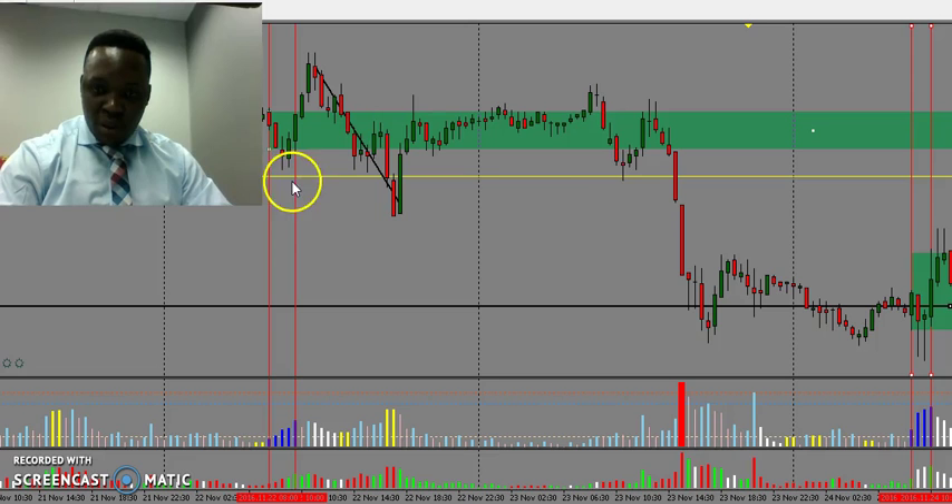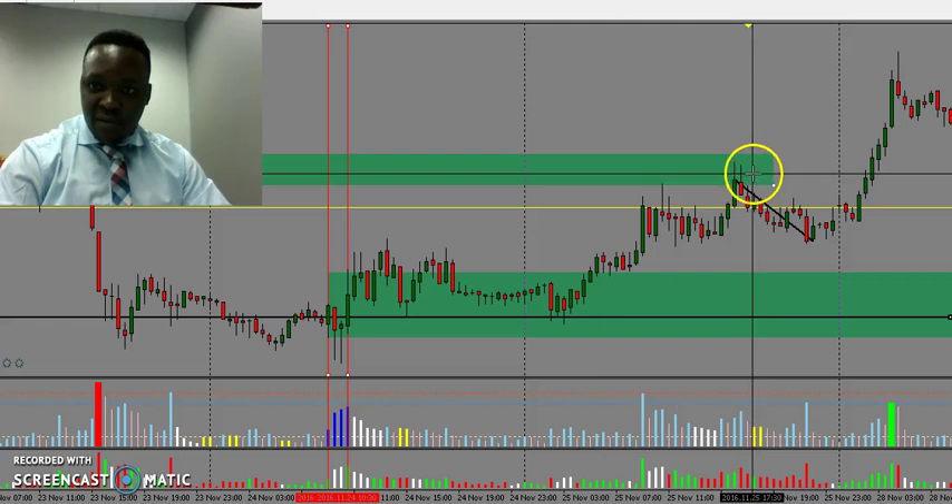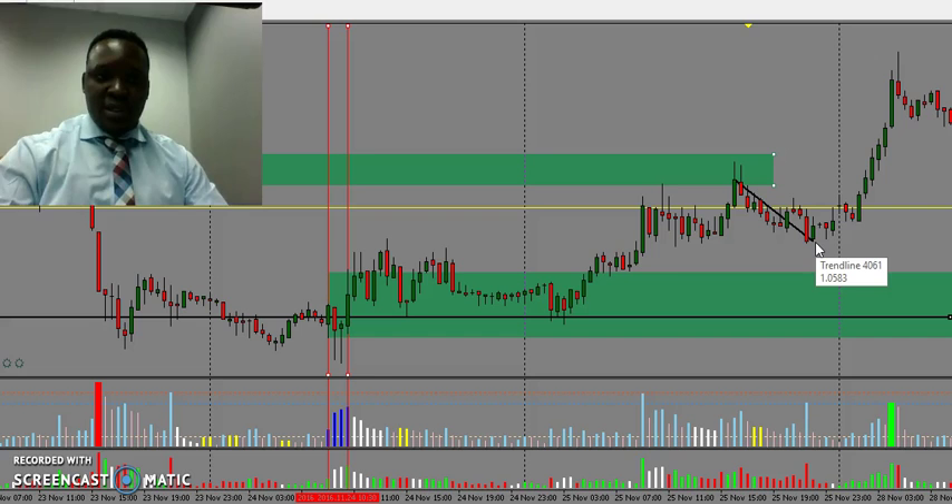Based on the volume that was formed right here, we know it was selling volume because the price finally pushed back down. Because we identify this zone, if I fast forward we can see how the price reacted there and gave a nice 35 pips to the downside.